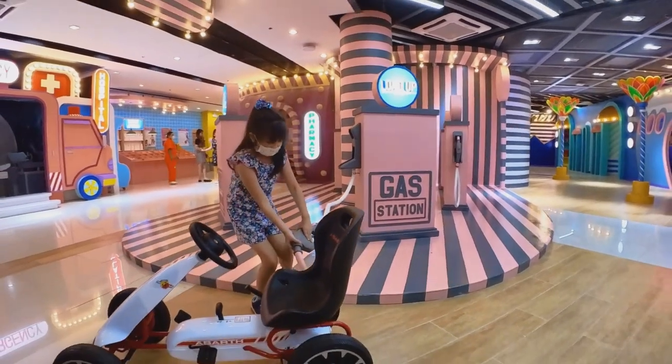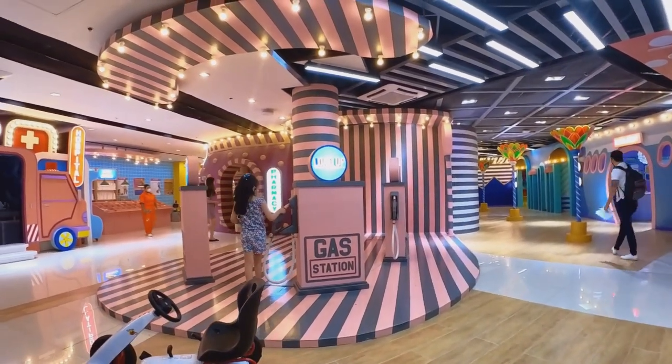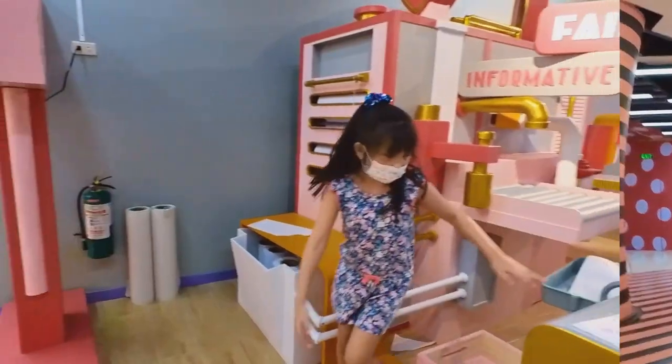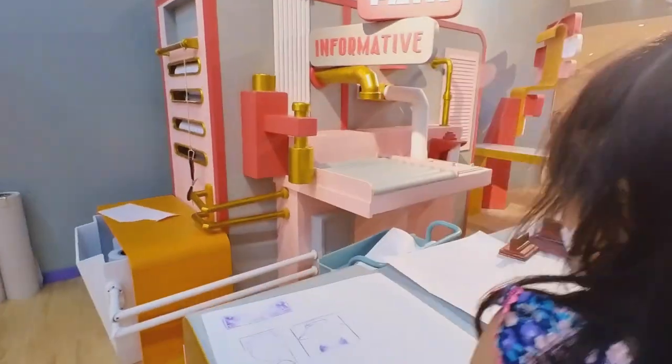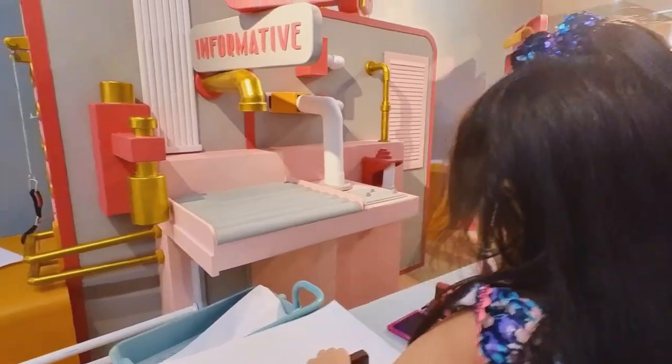After that, my brother and I rode bikes that we saw near Greenfuel. There is also a nearby printing press where you can use stamps to make your own pretend newspaper.